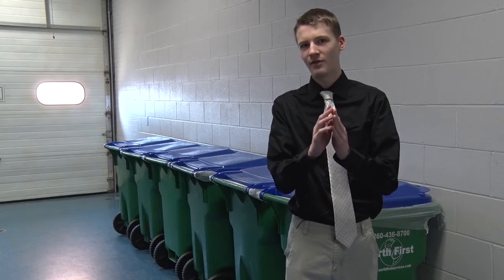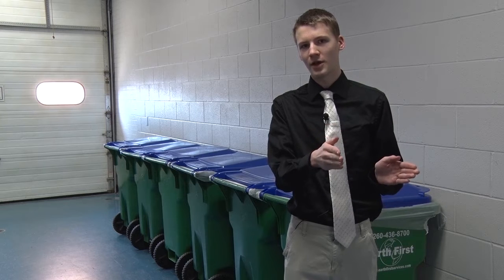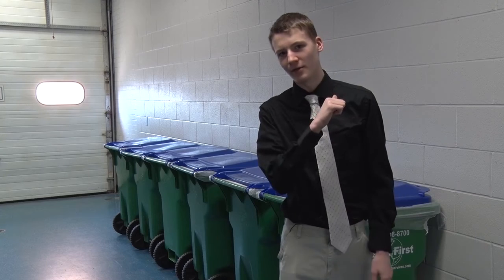Student Council believes that we have a very successful recycling program here at CHS. They collect recycling from classes all around the school every third week. From Studio 415, I'm Tyler Della Grange.